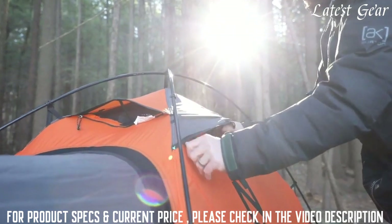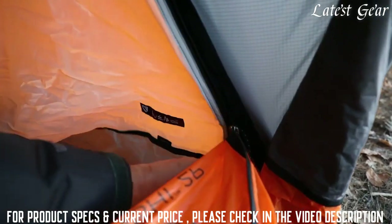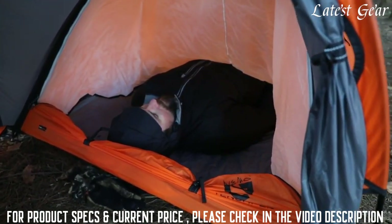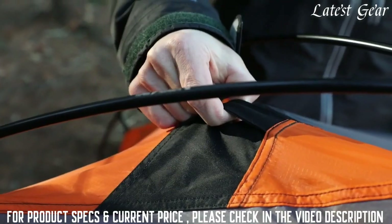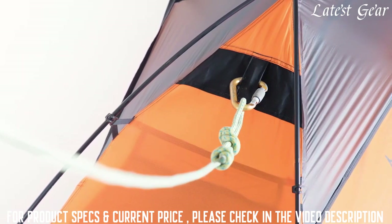Multiple strut-supported vents, coupled with Tenshi's removable condensation curtain, promote superior airflow for ventilation and keep moisture from the breath contained to a small portion of the tent. Tenshi's strongest feature is its unique Sleep Tight anchor transfer system, providing a waterproof, convenient, and direct method of transferring an anchor into the tent when pitched on a ledge.